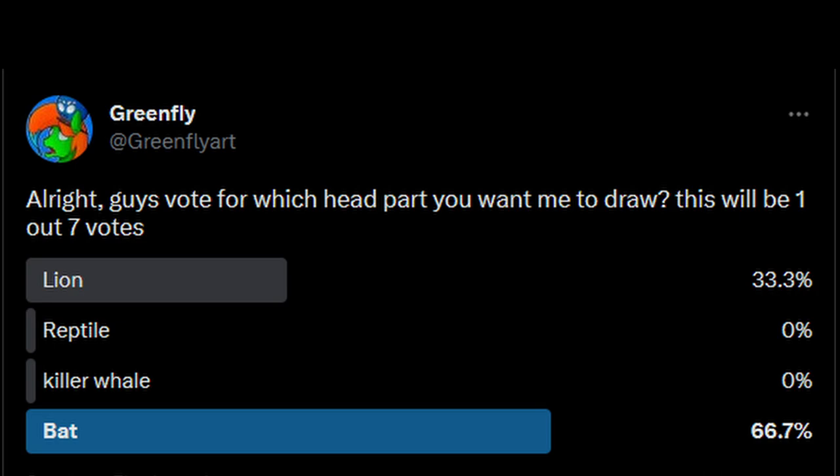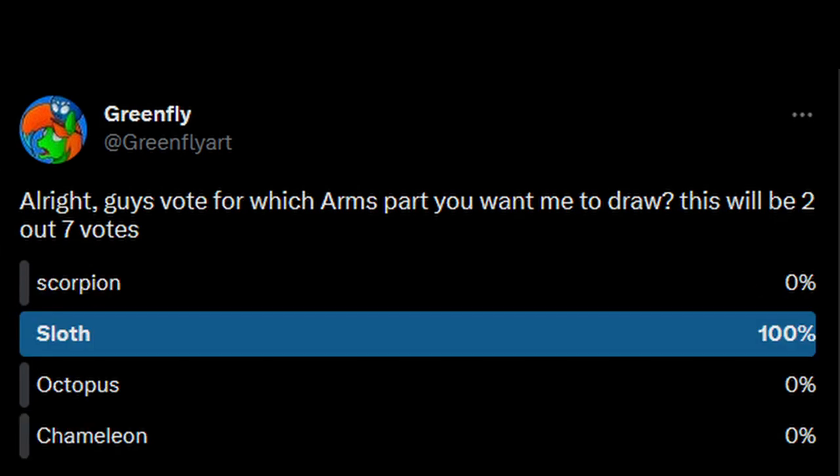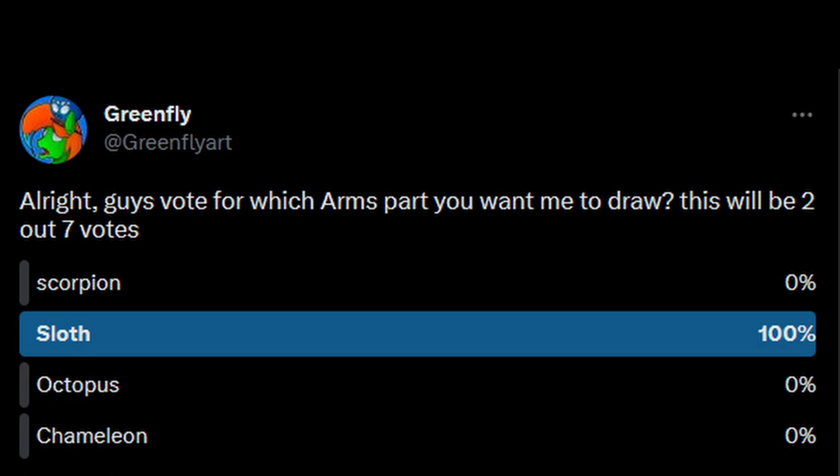Before we start drawing, let me go through the voting results so we know what I'm going to be drawing. The first thing: the bat won overall for the head, so we're drawing a bat head. Next, for arms, sloth arms was literally the winner of them all, so we're drawing sloth arms. Then torso — gorilla, pretty much a landslide again.